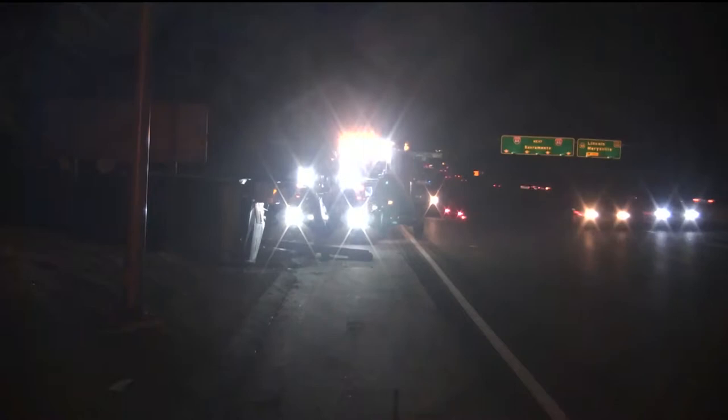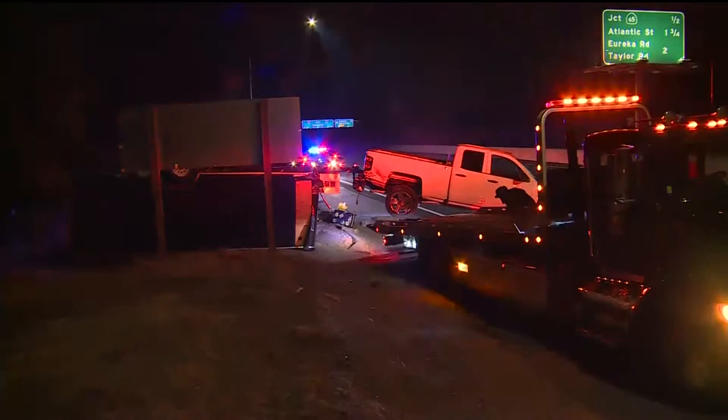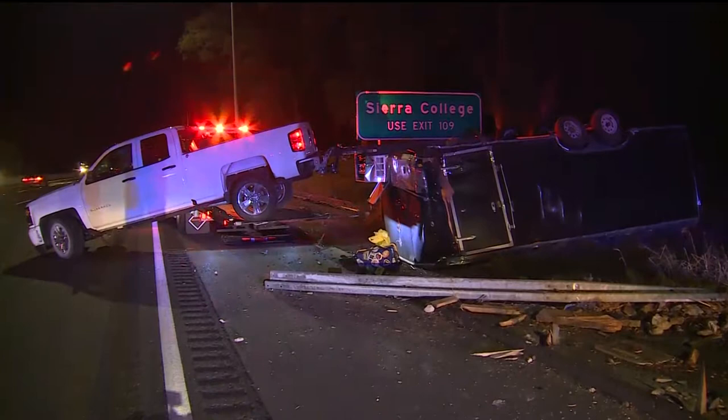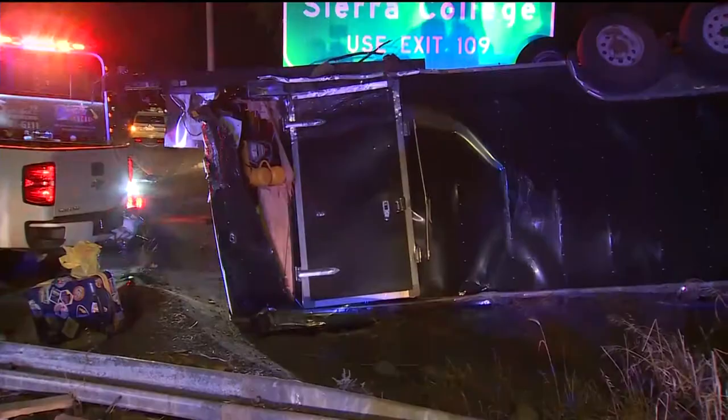I shot some video a short time ago. A truck pulling a trailer blew a tire and crashed into a guardrail, with the trailer ending up on its side. It was carrying a 1930s classic Ford vehicle. But the good news in all this — the driver was okay. Just damage to that trailer and, I'm sure, that classic car that's inside.